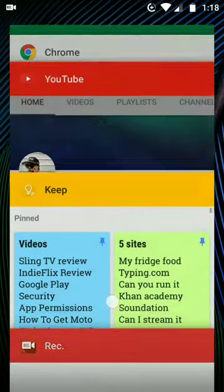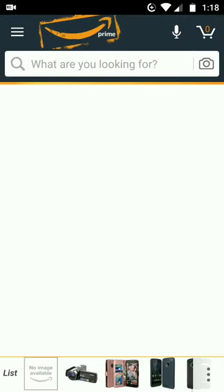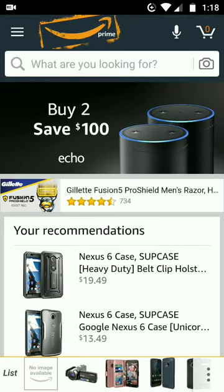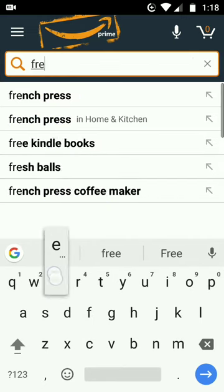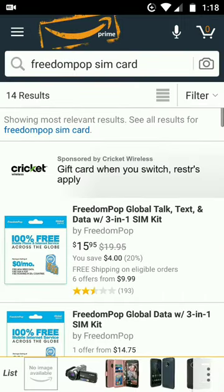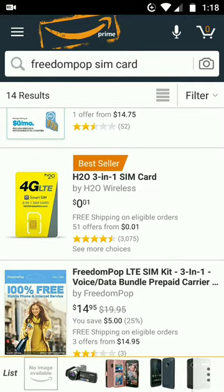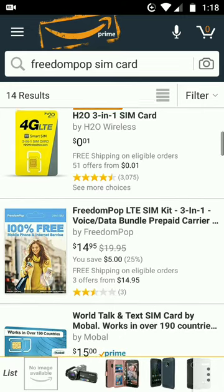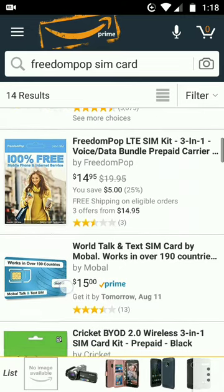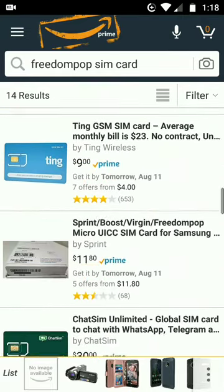You take the gift card and go to the Amazon website. I've got Amazon Underground as an app — I already know about that — and I've got Amazon Prime. I look up 'FreedomPop SIM cards.' Now some sellers are extremely expensive, but boom — an H2O SIM card is a penny. What did I tell you? Stop playing with me.